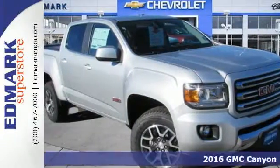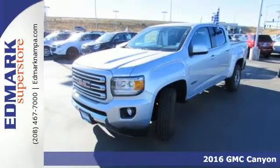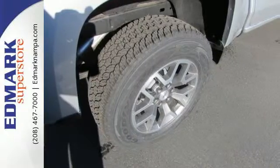It's a 2016 GMC Canyon. Redefining the mid-size pickup, the Canyon delivers incredible performance and maneuverability, along with easy access to help make your job easier.